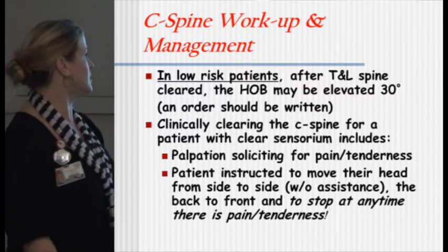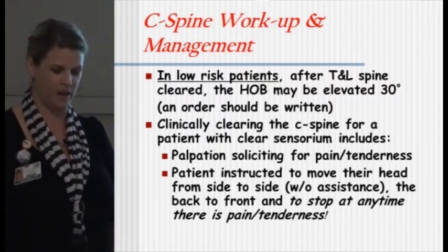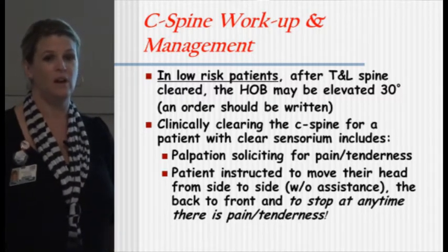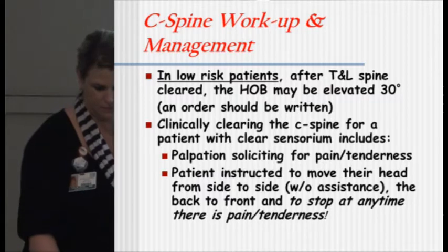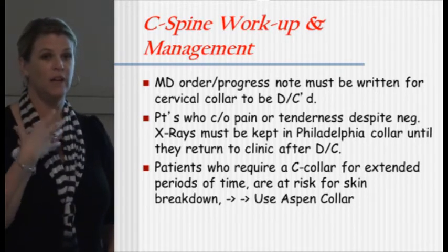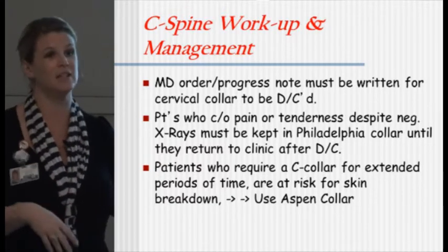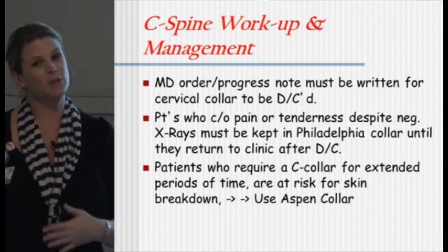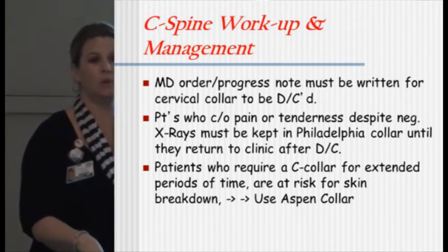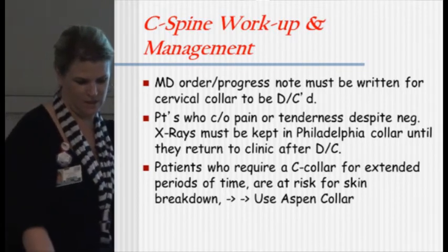Once they get the final read, a physician comes in, palpates, and has them do up and down, side to side, all that. If they have no pain they can take off the collar. If they still have pain, they need to stay in their collar until they come back to the clinic. You have to have an order to have the C-collar off. A lot of times they'll clear the collar and then it's in the trash with no order — so we need to follow up and make sure the order is put in. Also, we no longer use an Aspen collar; we use the Miami J.